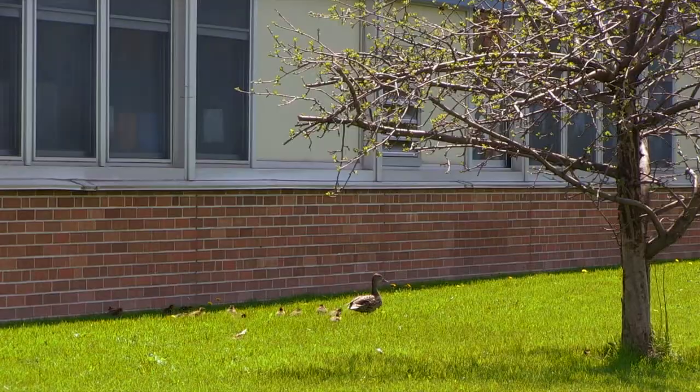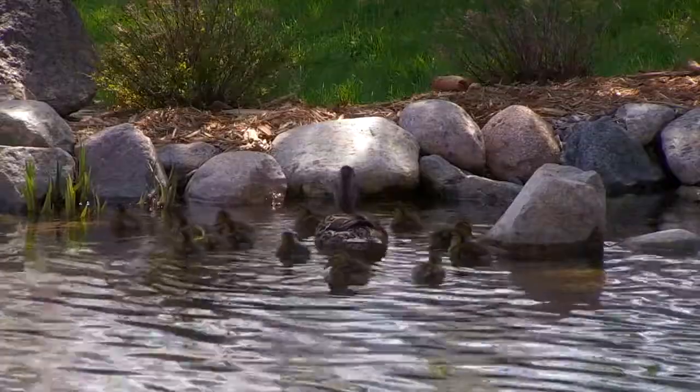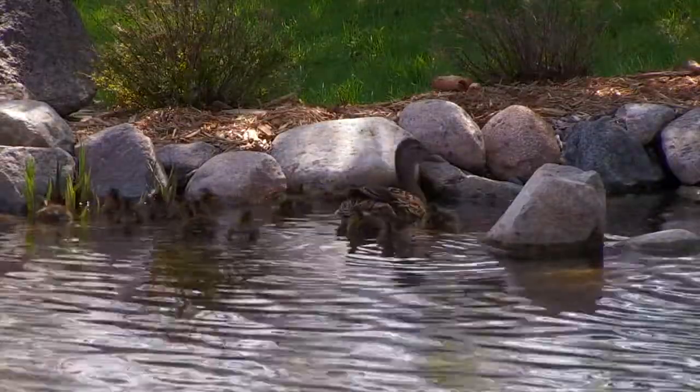Our courtyard is entirely enclosed, and over the last nine years we've tried to make this a space that's really conducive to humans and creatures. So we have our pond — a beautiful pond with a waterfall — and it's a great place for ducks.